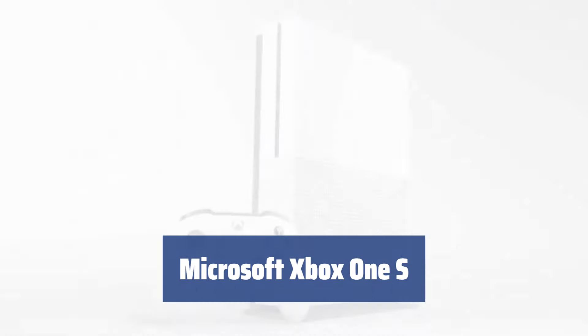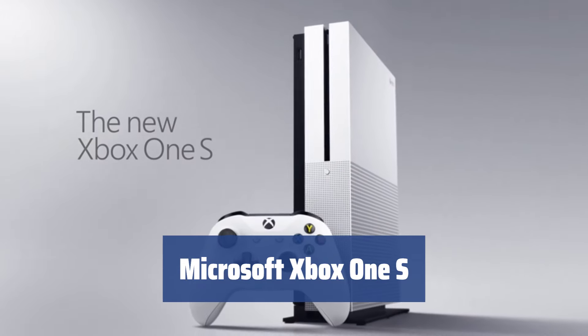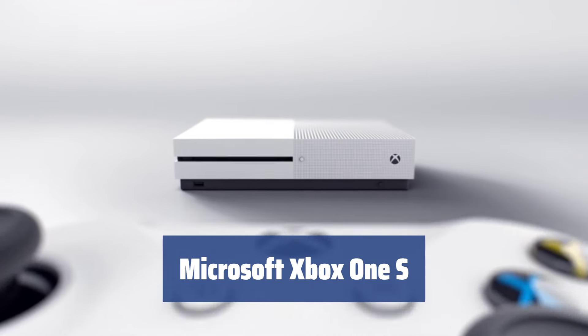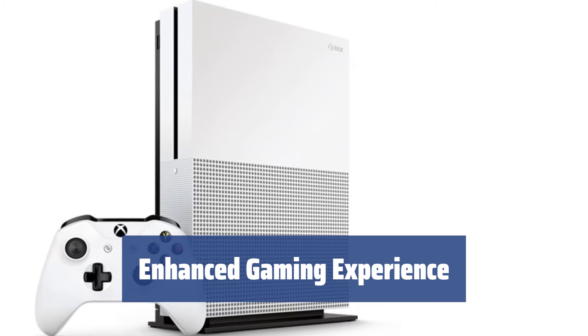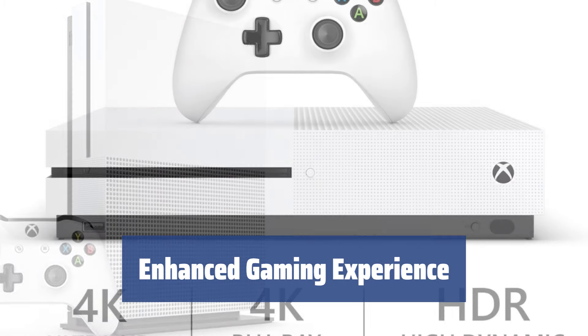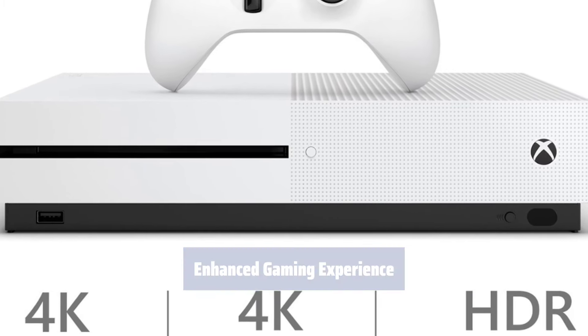Number 4. Experience the convenience of a 40% smaller console with full functionality and an integrated power adapter for easy placement near your display devices. Enjoy an improved bundled game controller with a textured surface for better grip, Bluetooth connectivity, and expanded 2TB HDD capacity for storing more gaming content.